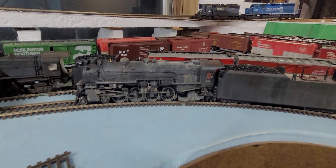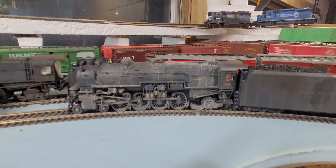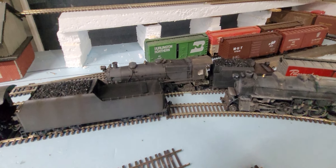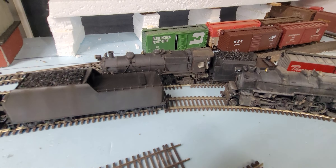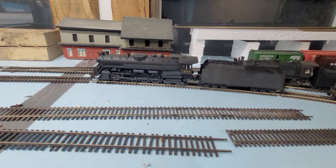Besides detailing that one, there's one back there I still have a couple more things left to do on, and I still have seven more to go. So I'm very busy, and of course my clients come first before my layout.